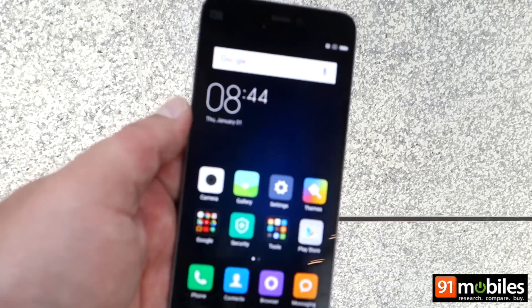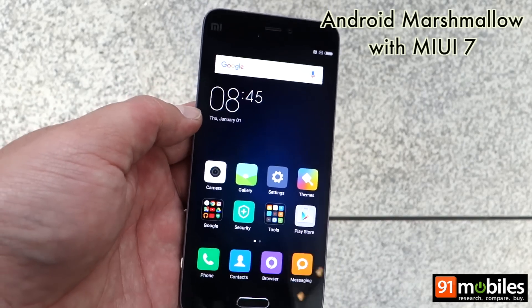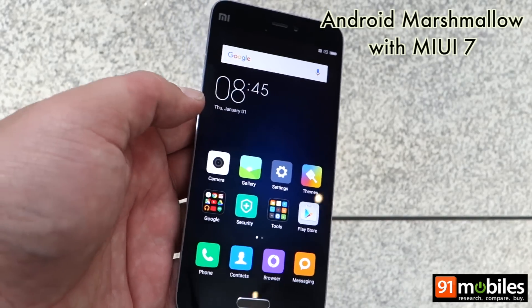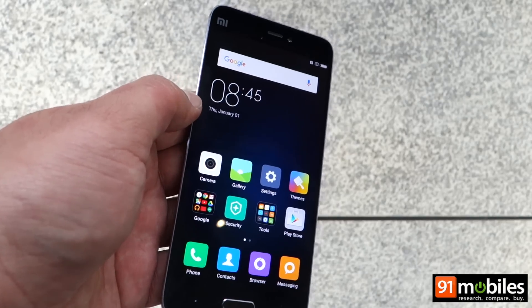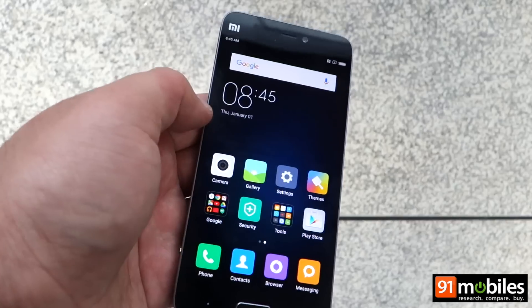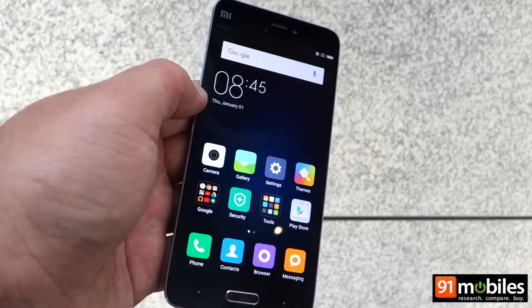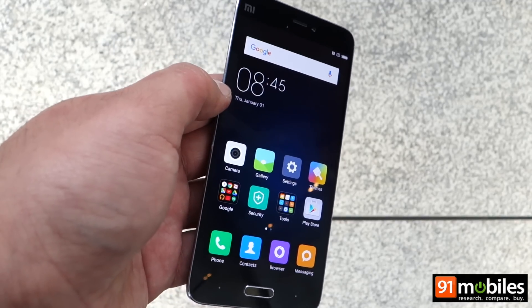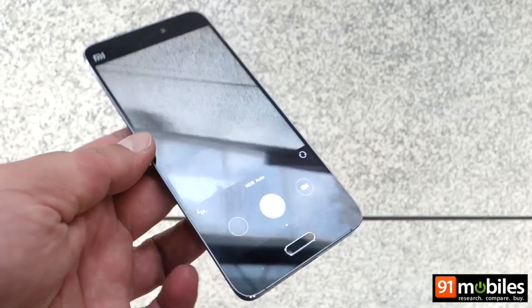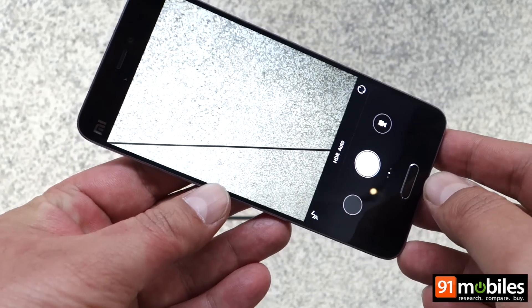The Xiaomi Mi 5 runs Android Marshmallow out of the box, and this is the first phone from Xiaomi to come with the latest version of Android. Of course, you get MIUI version 7 on top, so as far as the look and feel of the interface is concerned, it's not much different from the Xiaomi phones we've seen earlier. Here's a quick look at the camera interface, which is the usual MIUI camera app.